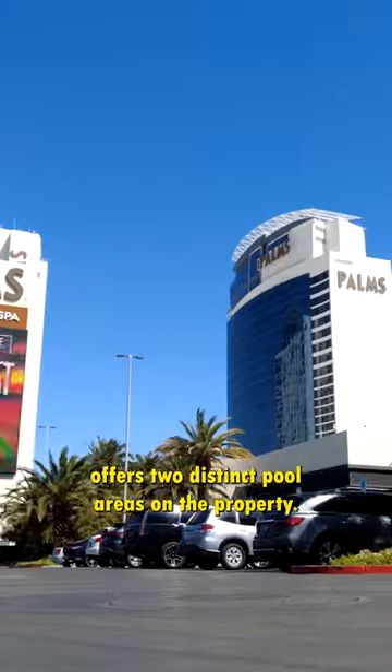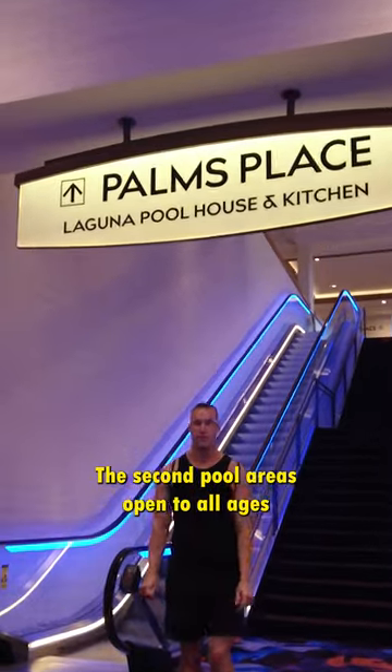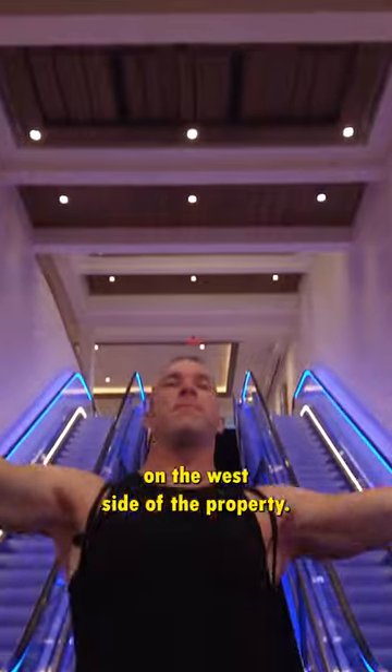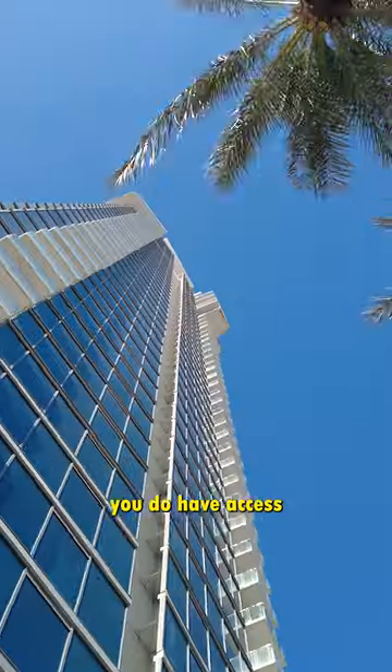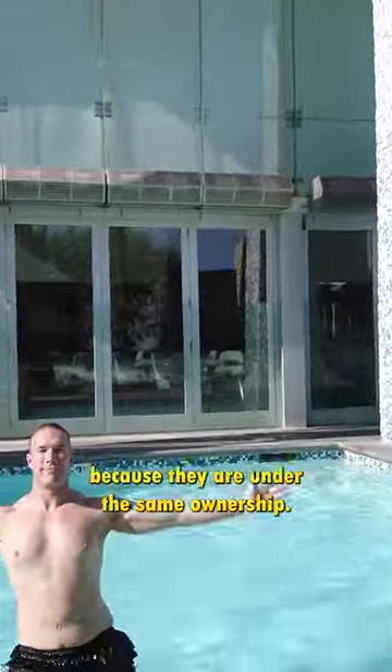The Palms Casino Resort offers two distinct pool areas on the property. The second pool area is open to all ages and is located at Palms Place on the west side of the property. Keep in mind that if you're staying at either the Palms or Palms Place, you do have access to the pool at both properties because they are under the same ownership.